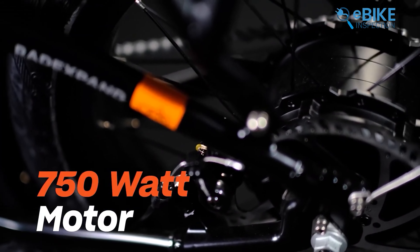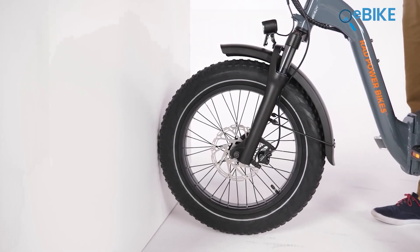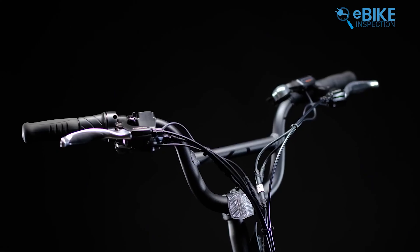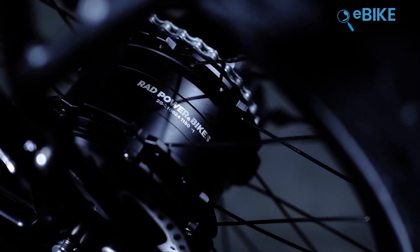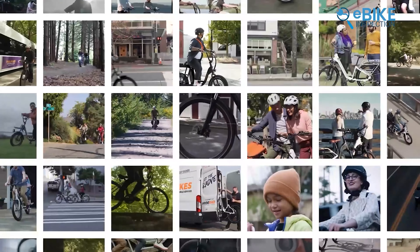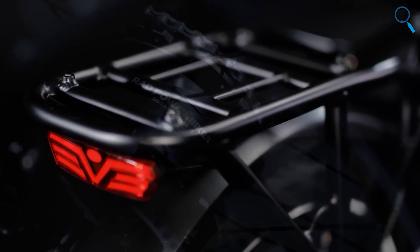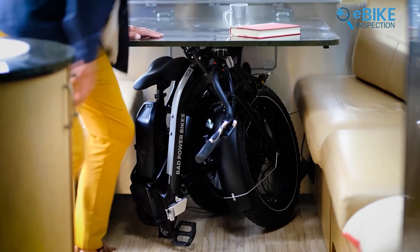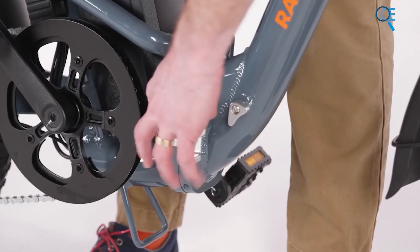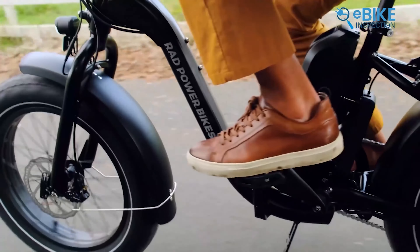It features a powerful 750W motor and a 60-plus mile range on a single charge. The hydraulic front suspension fork and hydraulic disc brakes provide a smooth and safe ride, even on rough terrain. The torque sensor is particularly useful, as it adds power based on how hard you pedal, making each ride more intuitive. The bike's top speed is 20 miles per hour. It also has rear-facing turn signals for better visibility and safety. The foldable design makes it easy to store in small spaces like apartments, RVs, or car trunks, and the collapsible pedals add to its compactness. The full-color display tracks your ride stats, and there's a USB port to charge your phone on the go.